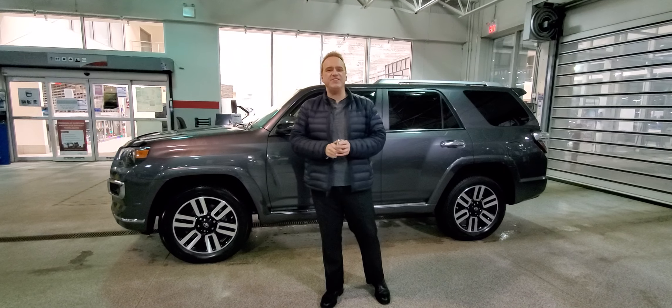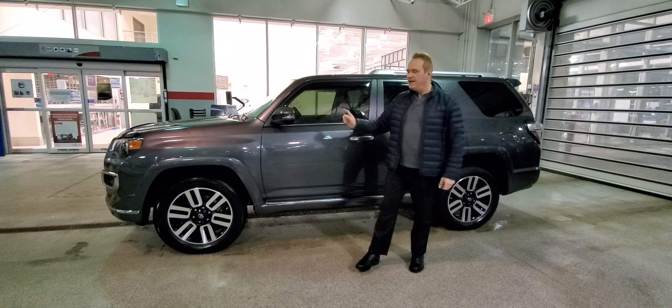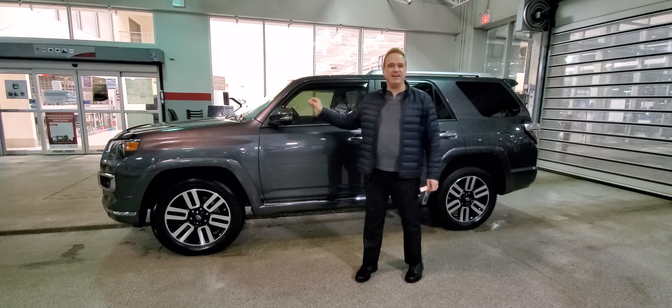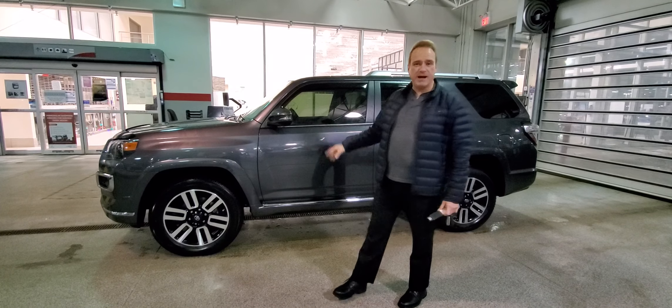Hi, Andrew here at Gateway Toyota. I'd like to show you another fantastic vehicle we have in our pre-owned lineup. This is a 2019 Toyota 4Runner — the iconic 4Runner — and this one's the limited package.